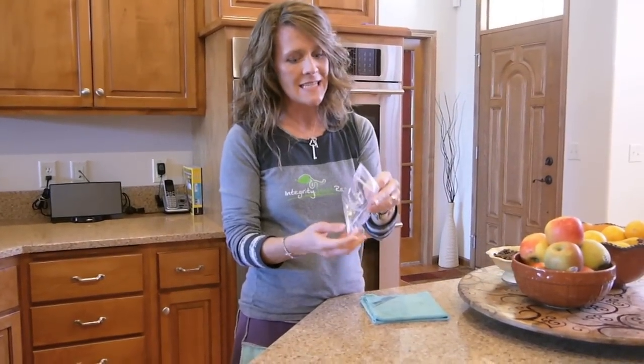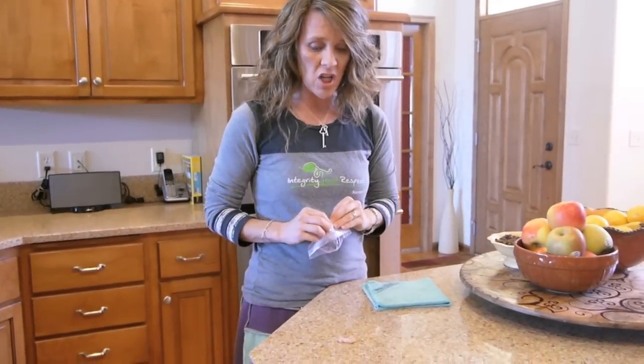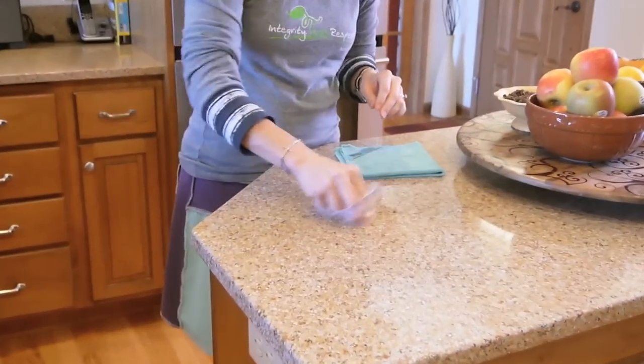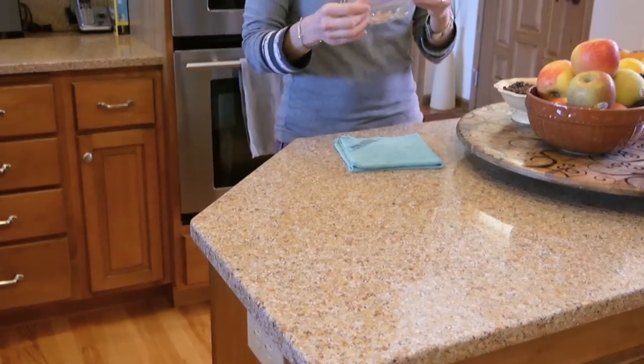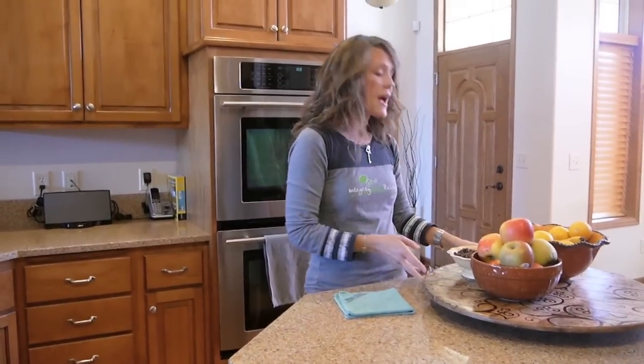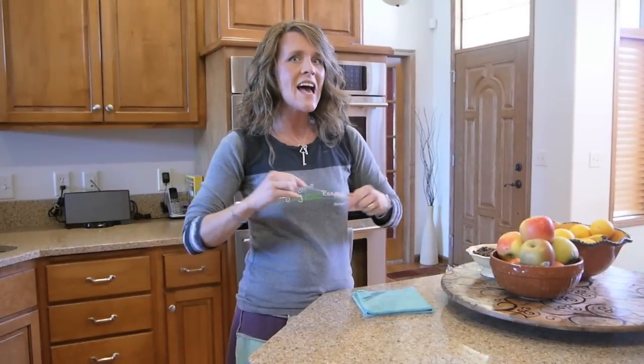I want to show you one of my customers' favorite things to see. I have some raw chicken here, just a little piece of raw chicken — kind of nasty — but I'm going to smear it on the counter. Raw chicken is usually when people pull out their big gun cleaners, but I want you to have absolute confidence that Norwex can truly clean every surface.